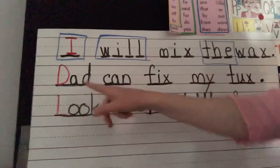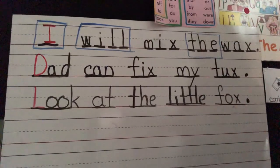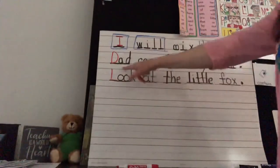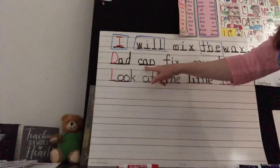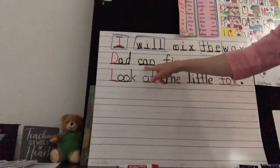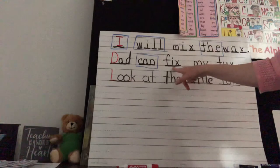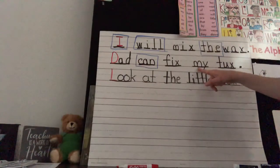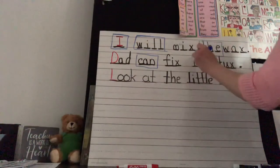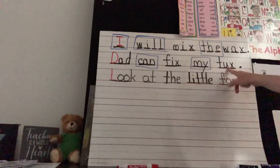Now let's look at the next sentence: 'Dad can fix my tux.' We're going to put a box around the sight words. Is 'dad' a sight word? No, you can sound that out. 'Can' is a tricky one — you can actually sound it out, C-A-N, but we did learn it as a sight word, so you can either put a box around it or call it a sound-out one. 'Fix' we can sound out. 'My' is a sight word — it's a yellow sight word. 'Tux,' short for tuxedo, is a sound-out word.